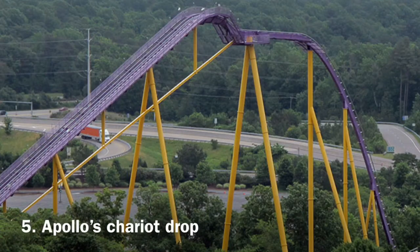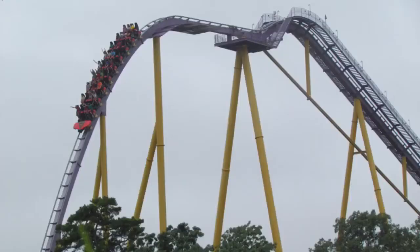Barely making the top five is one of the best drops on any hyper coaster in my opinion — this is Apollo's Chariot's drop. This thing takes your breath away. The coaster itself is only about 170 feet tall but the drop is 210 feet, so it's about 40 feet larger as you drop subterranean. The drop may not be that steep, but it is very smooth and forceful. In the back row you just get launched out of your seat with some cool airtime.